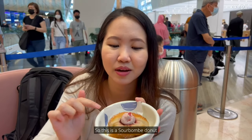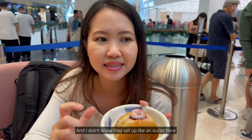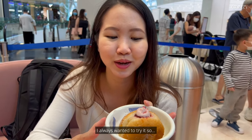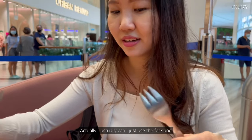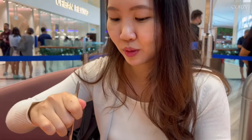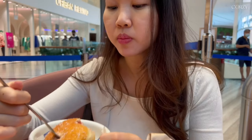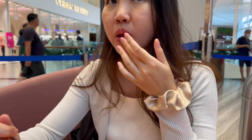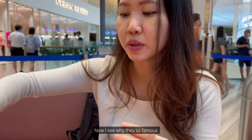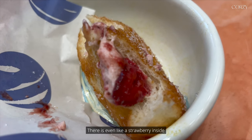This is Sour Bombay — it's very popular in Singapore and I didn't know they had a setup out here. This is my first time trying it; I always wanted to. Oh my god, it's spilling out! It's nice and the consistency is so good. Now I see why they're so famous — there's even strawberry inside.